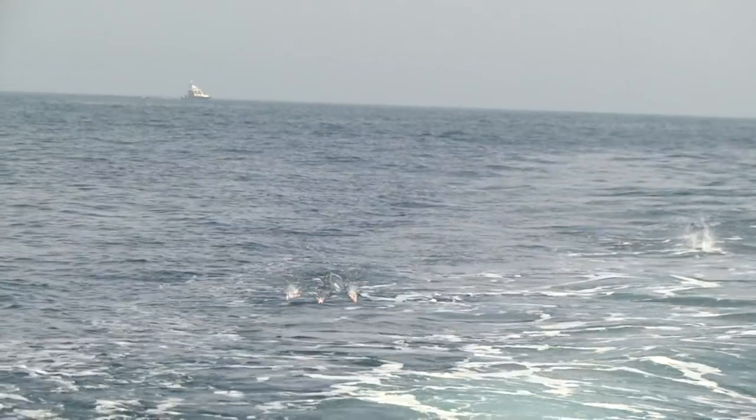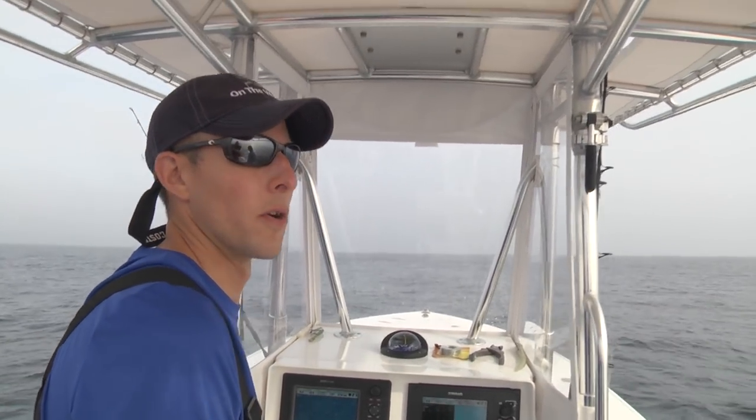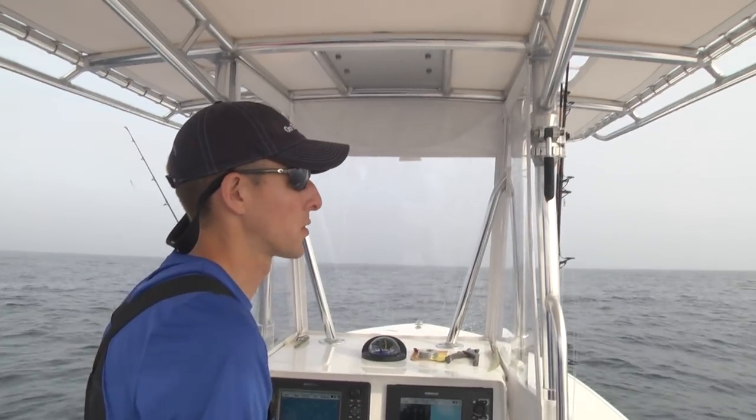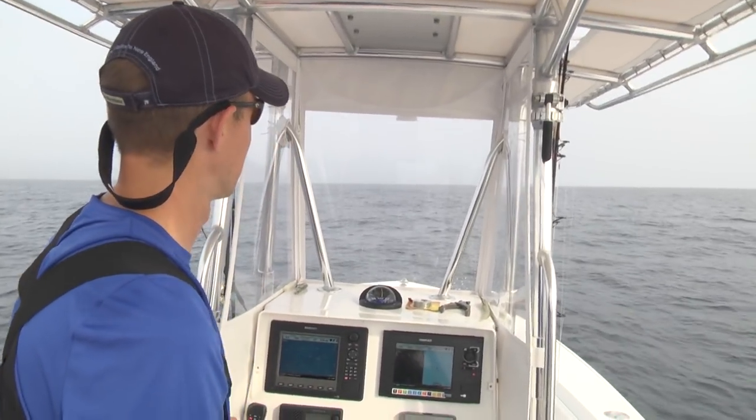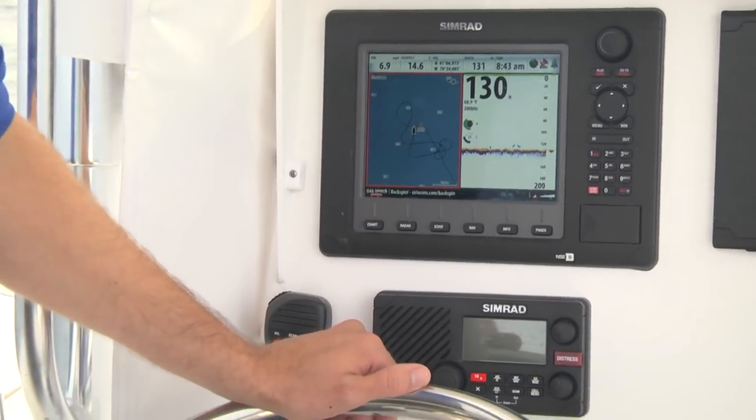We've got two marks now where we've got fish, and we've seen other boats hooking up. Even though we're not seeing much sign of life on top — no sign of tuna on the surface — they're clearly in the area. So we're just going to keep using the GPS, narrowing down, watching the temperature, and trying to figure out where these fish are and how we can stay on top of them.